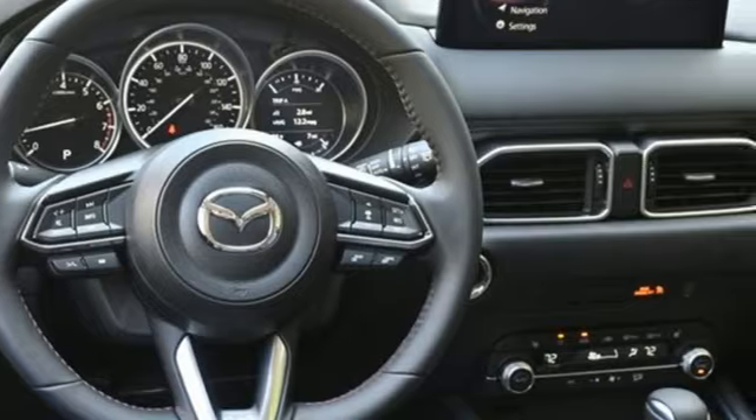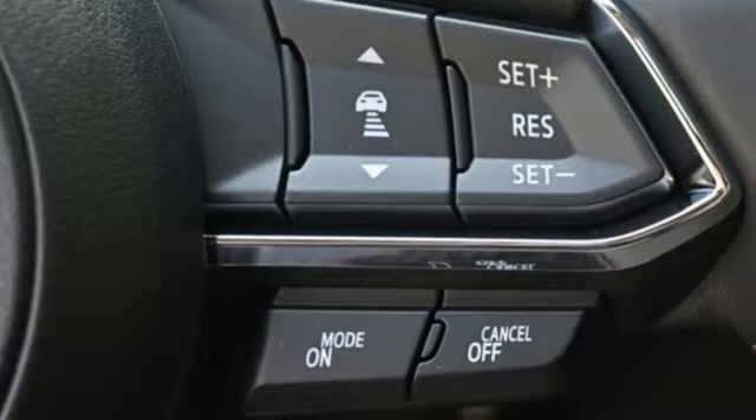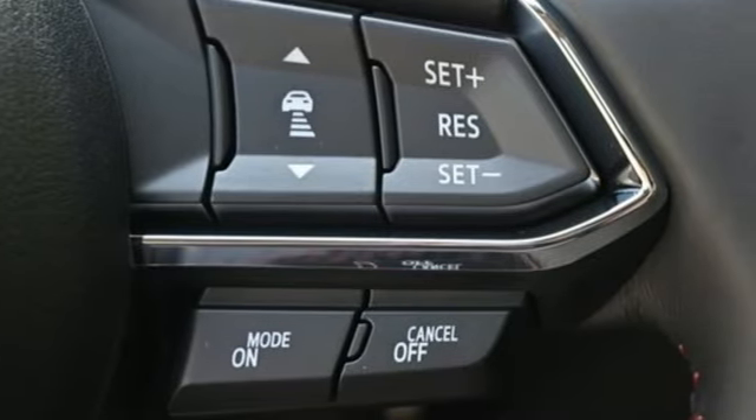Automatic transmission, heated and ventilated leather bucket seats, streaming audio, steering assist cruise control, dual zone climate control.